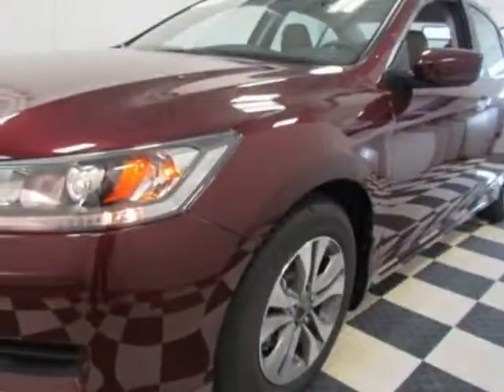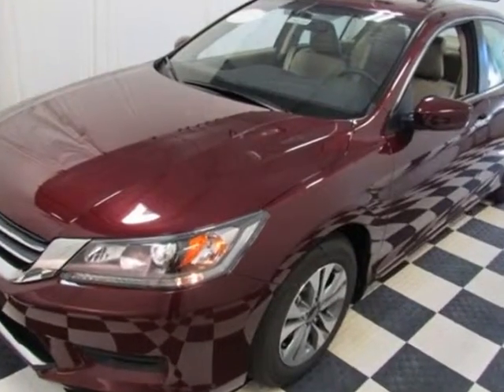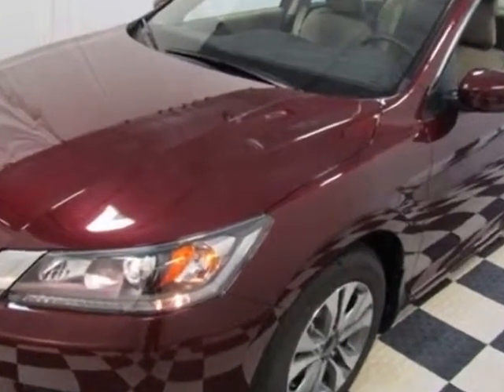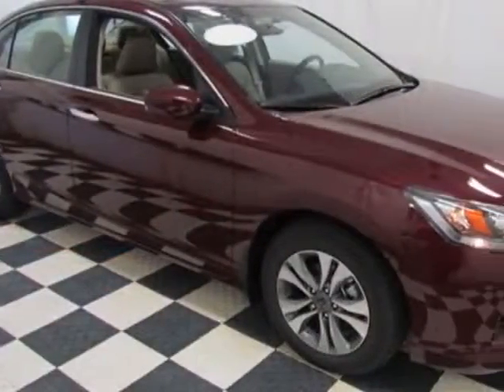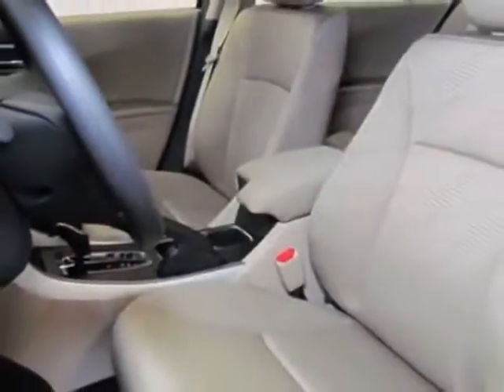Look at this new 2015 Honda Accord sedan. For your protection, this vehicle has a full factory warranty. This Accord sedan boasts a 2.4-liter engine and has a CVT transmission.